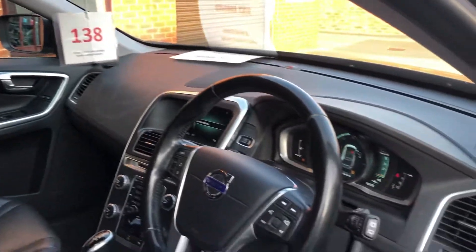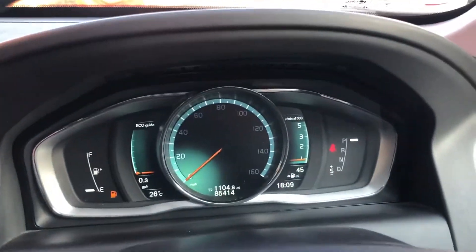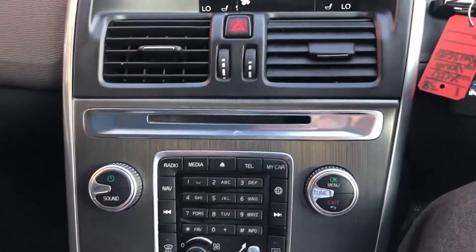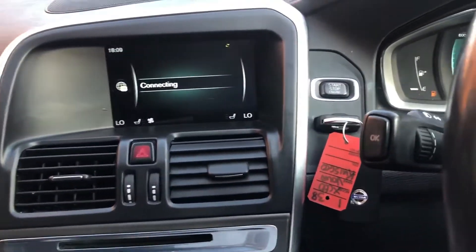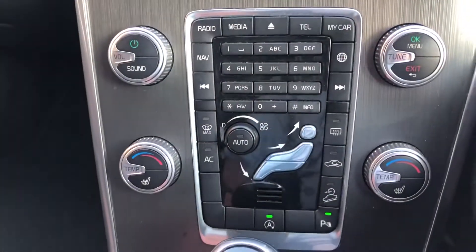Electronic memory driver seat. Mileage is 85,414. DAB radio, sat nav, Bluetooth media, Bluetooth phone, two sets of keys, push button start, heated front screen and seats, dual-zone climate.